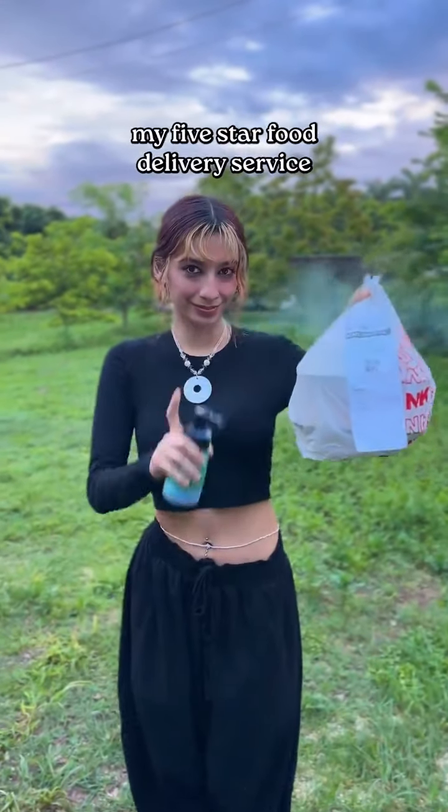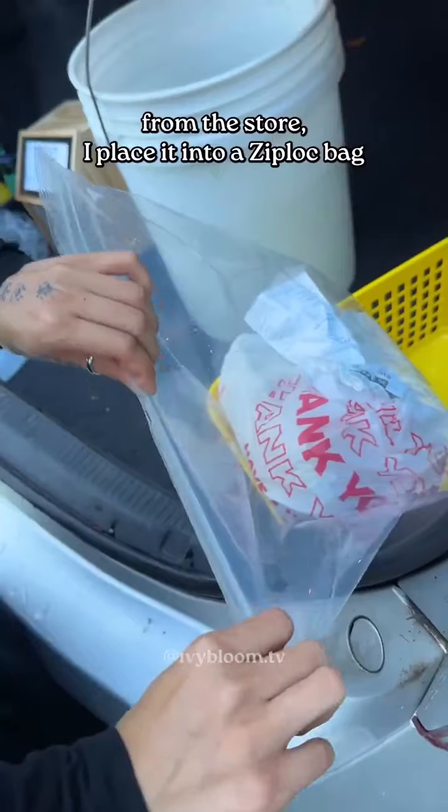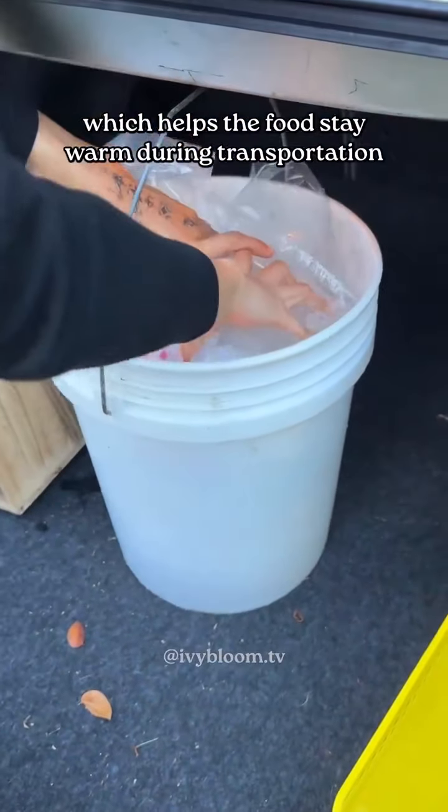Here's the secret behind my five-star food delivery service. When I first pick up a food delivery from the store, I place it into a Ziploc bag and into a bucket of hot water, which helps the food stay warm during transportation.